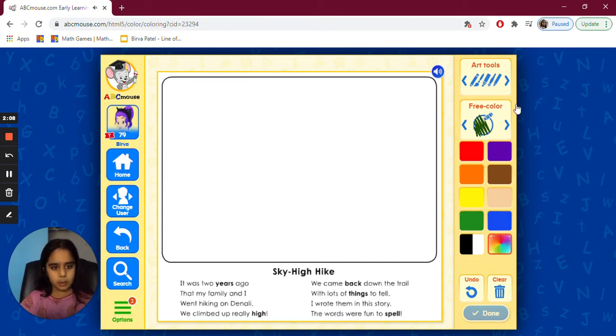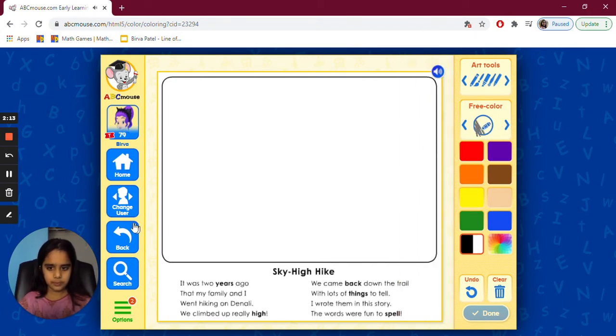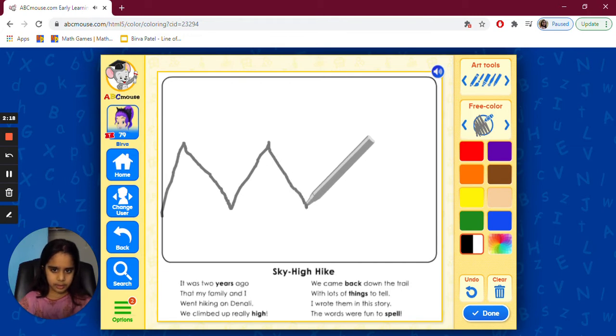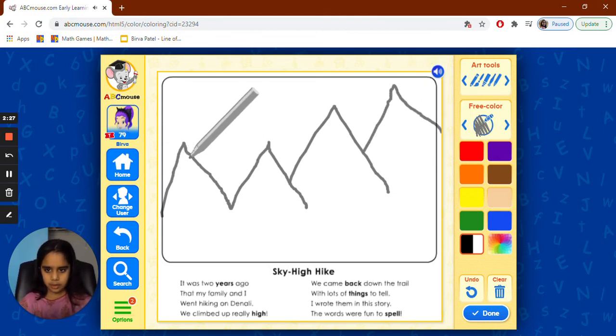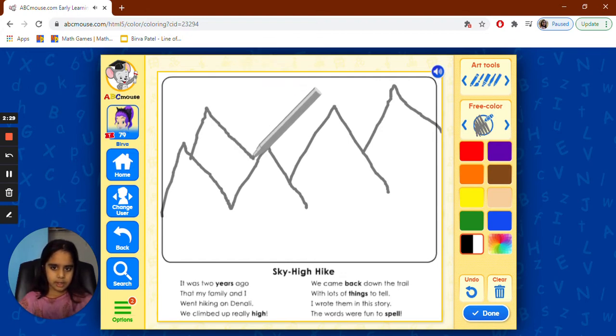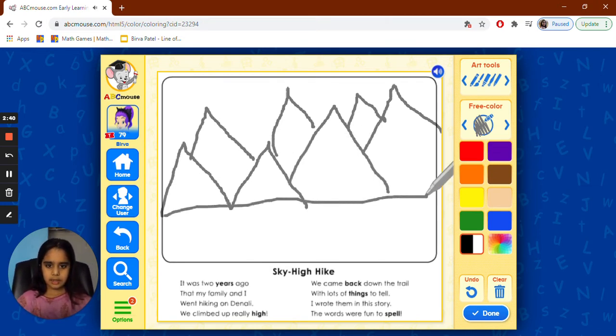So we're going to draw mountains with gray color — black and white. We're going to draw mountains on the other side too so it looks like there are more mountains. And I think we're also going to draw a rope, like here, so they're climbing.